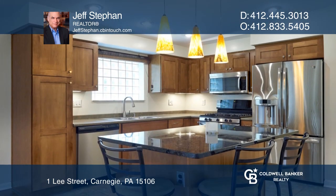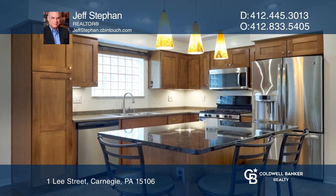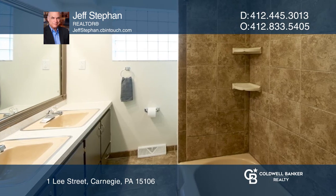The kitchen hosts granite and custom cabinetry. The main bath and primary bath boast beautiful tiled showers.